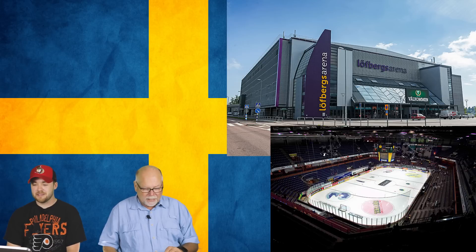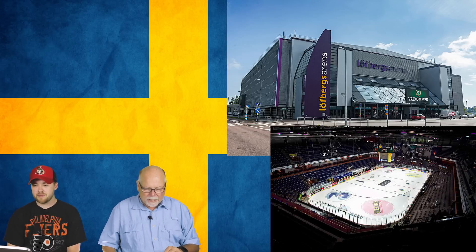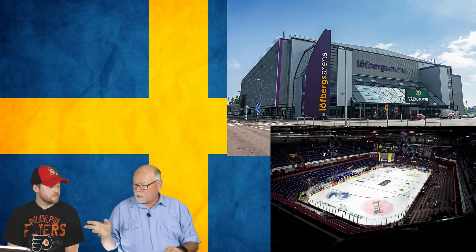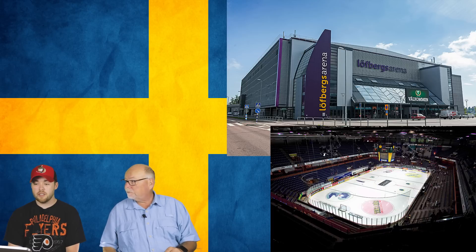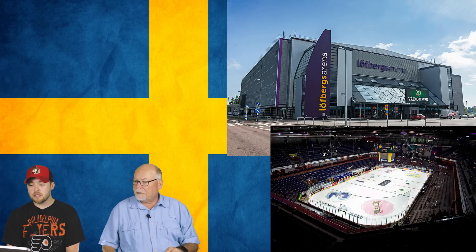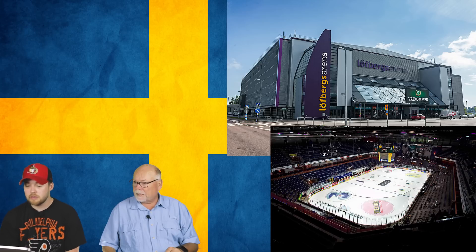Number 5 is the Löfbergs Arena in Färjestad. It has a nice upper deck with a division in the middle, and there's separation from the glass keeping fans away from the player environment. The outside is beautiful — really liked a lot. The inside is nice as well. Both hosts agree this is a strong arena.